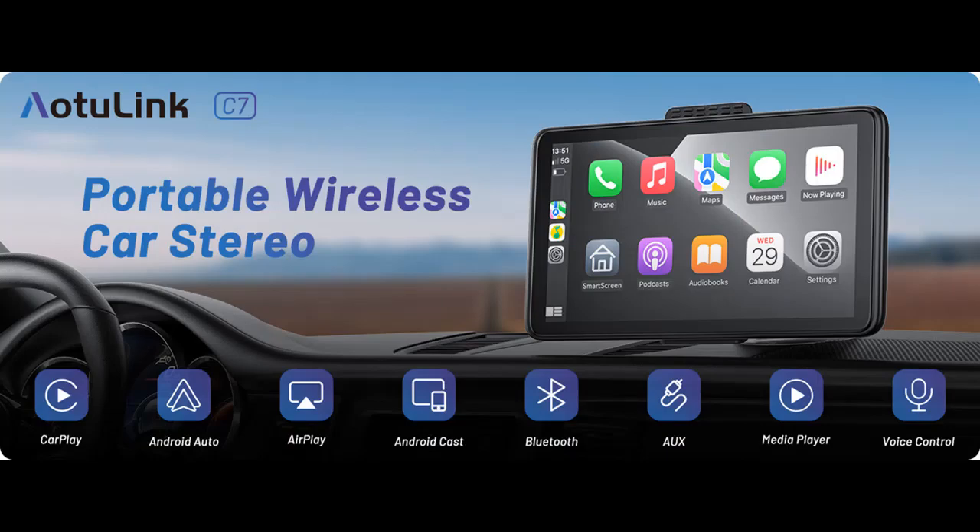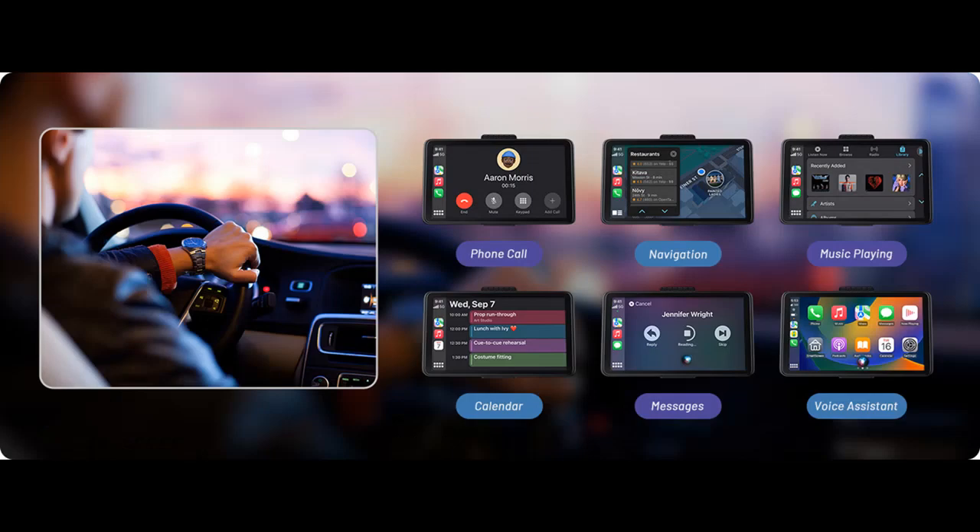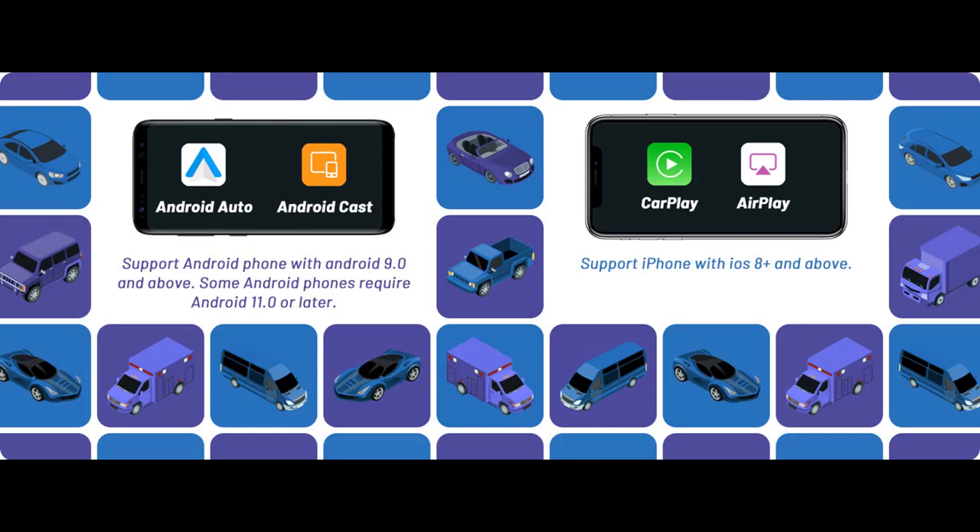Wireless Mirror Link: Our CarPlay screen supports wireless mirroring for iOS and Android. You can effortlessly transfer audio and video from your iPhone or Android phone to the device over Wi-Fi. At the same time, the multimedia player can also transfer your stored music, video, and pictures to your screen, making your journey more exciting.